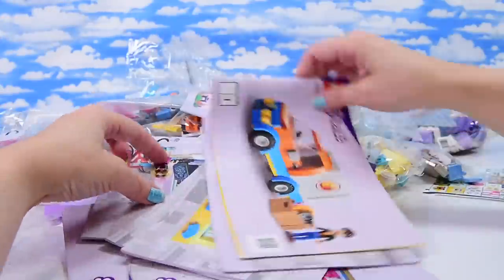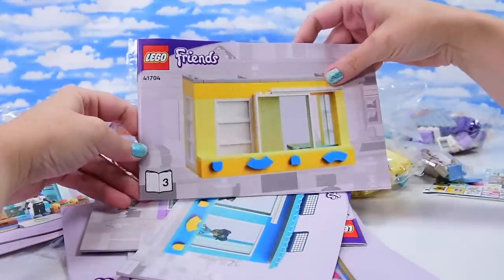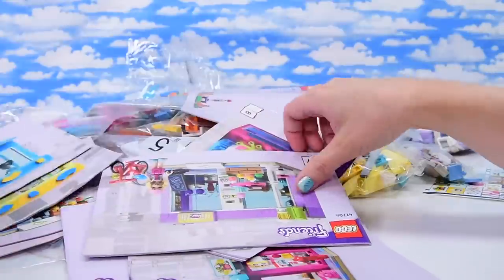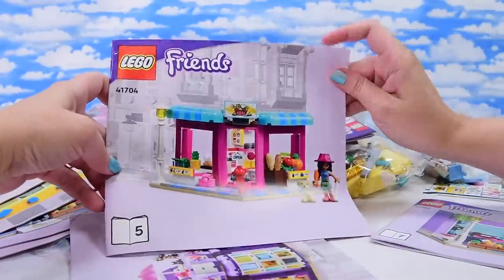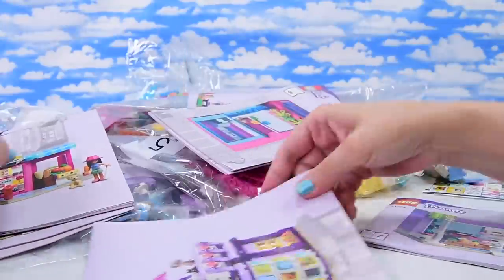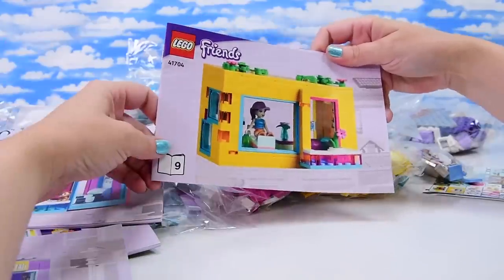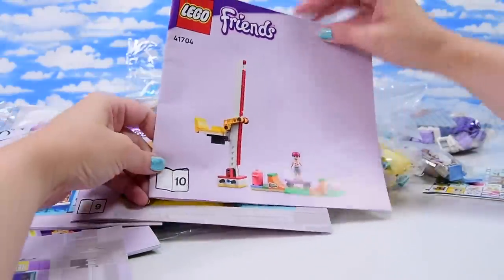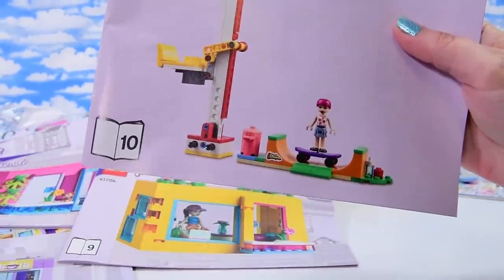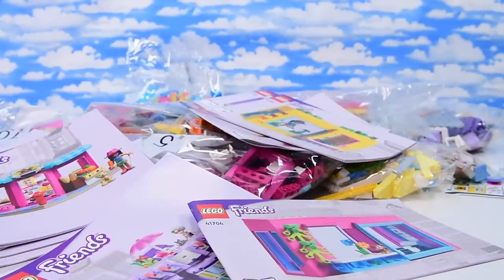Here's the sheet of stickers - we'll examine them as we put them on. Counting the instruction books... there are 10 books total. This set is modular - you can break it apart. It's going to end up being an apartment building, and you can build whichever apartment you want to first. Just pick a book and start there.